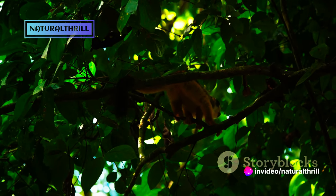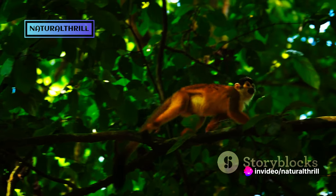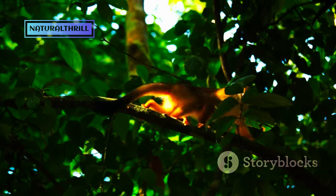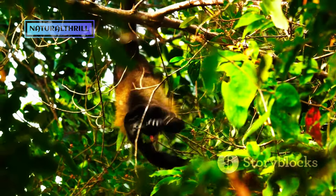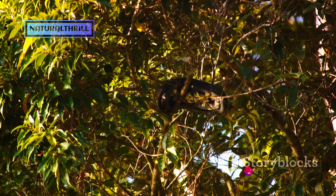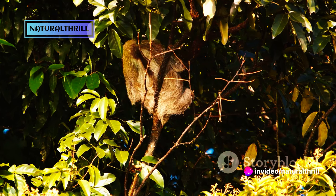Our friend isn't just an adept forager — it's a skilled climber, too. The Tamandua's prehensile tail serves as a fifth limb, granting balance and a firm grip, making the ascent to the treetops seem effortless. After a hearty breakfast and a bit of climbing, the Tamandua indulges in its favorite pastime: sleep.